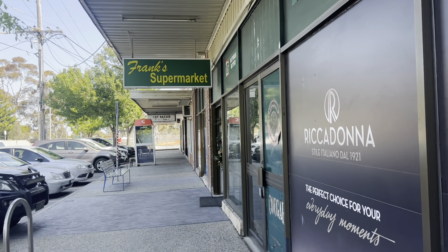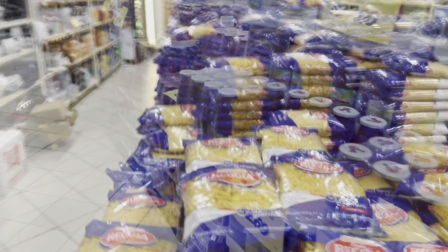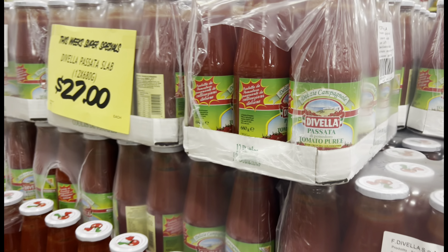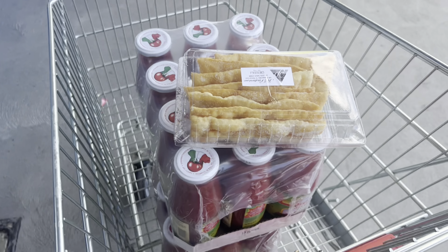Next up is Frank's Supermarket, where I'm picking up some passata for my mum. I picked up two 12-packs of passata. She also wanted some crostoli, but I think I might have to sneak one before I drop it off to her. I wonder if she'll realise, or if she'll only realise once she's watching this video.